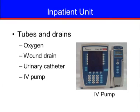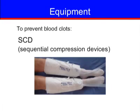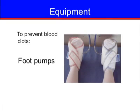You may see several pieces of equipment after surgery and may have several drains in place. The tubes and drains you may see include a face mask or tube under your nose to give you oxygen, a drain in your wound, a catheter to drain urine from your bladder, and an intravenous or IV pump for fluids. To prevent blood clots, you may wear TED hose or elastic stockings, SCDs or sequential compression devices, which are leg wraps that inflate and deflate on your legs, or foot pumps that inflate and deflate on your feet.